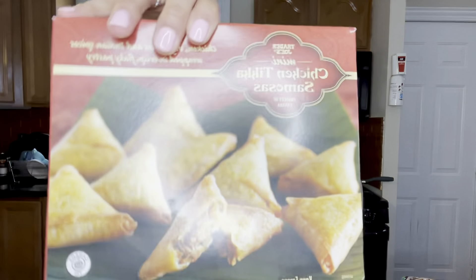The next item I picked up was their chicken tikka samosas, and these are just amazing. It's chicken, vegetables, and Indian spices wrapped in crisp flaky pastries. Please get this next time you go to Trader Joe's because it will change your life. I've gotten chicken samosas from Whole Foods before and it's nothing compared to these.